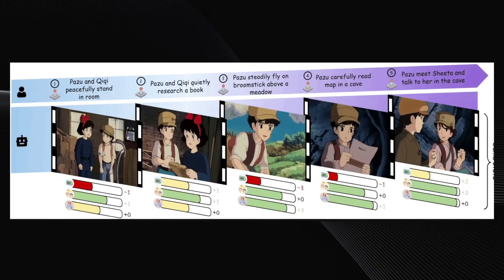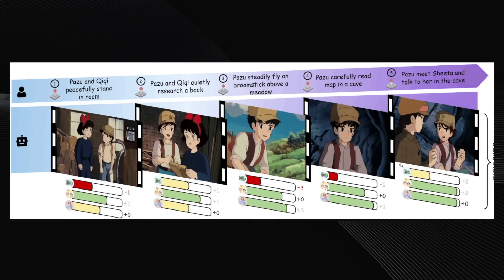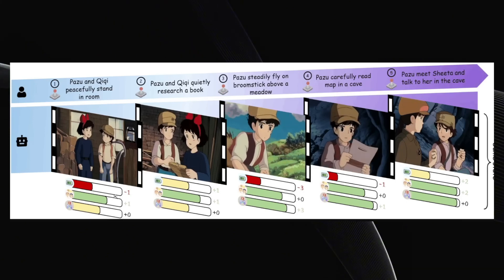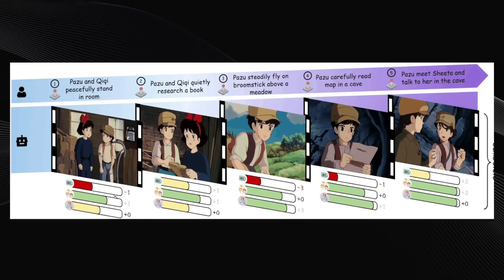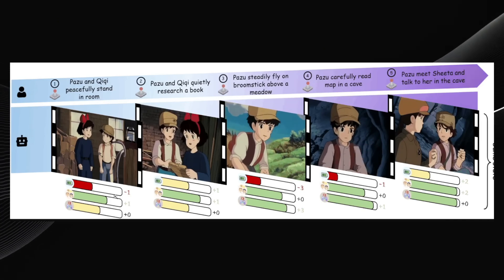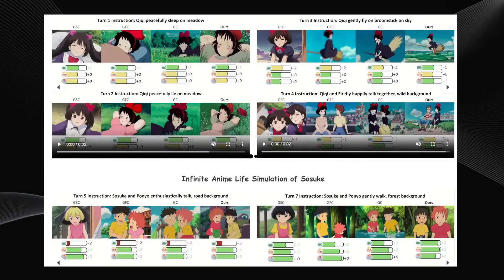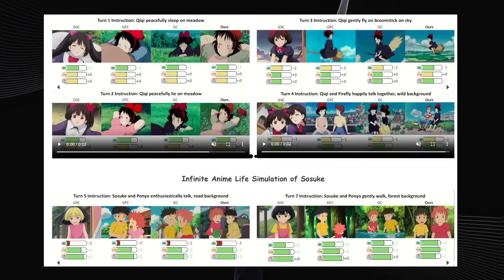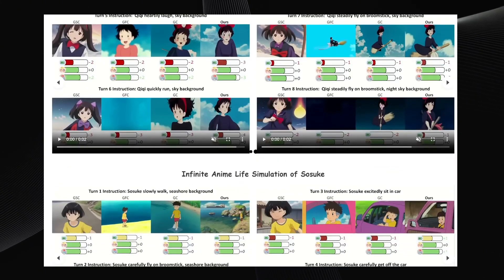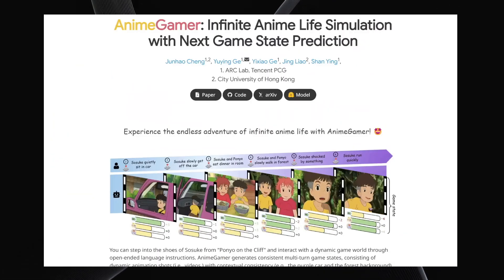They showcased another example using characters that look like they're from Kiki's Delivery Service, just to show it can adapt to different styles or characters. It's important to be realistic here — the quality and resolution of the scenes generated aren't exactly high definition right now, and each clip is quite short, only about two seconds long. Even with these limitations, it's a fascinating proof of concept. This could genuinely be a sneak peek at the future of AI-powered role-playing games — imagine games with no predefined boundaries, stories, or environments, where you can literally prompt the AI to do anything and it generates the gameplay completely on the fly.